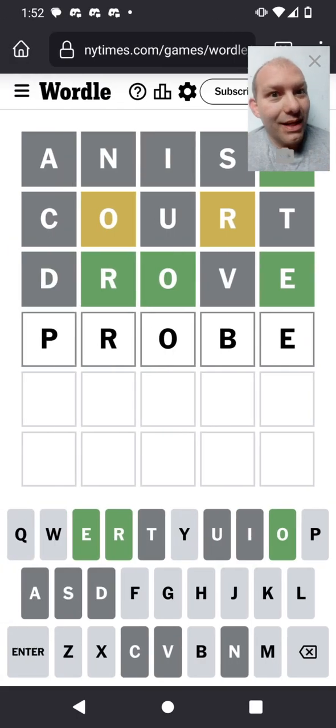It actually works for every scenario: if you have the P but not the B and it's in the right place, it's 'prove'; if it's in the wrong place, it's 'grope.' If you have the B but not the P, it's 'broke.' If you have neither, it's 'froze.' I like this — 'probe' it is.